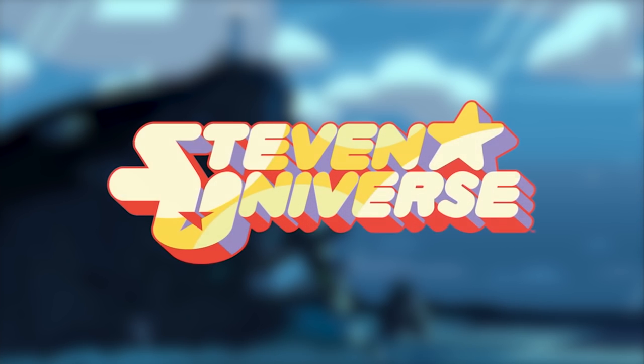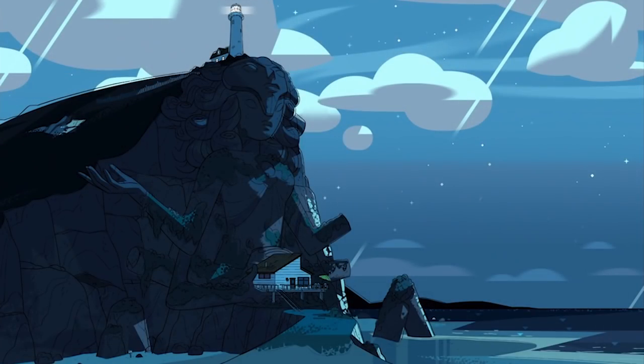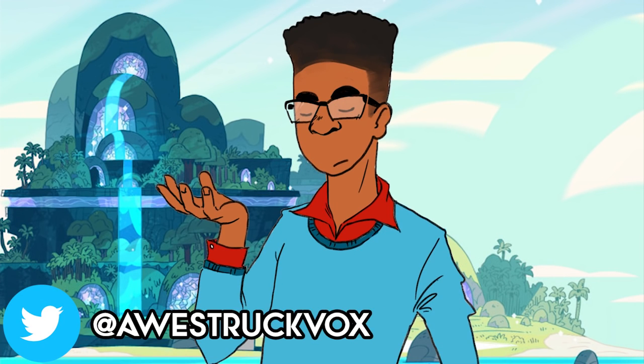One of the overarching mysteries of Steven Universe is the gem depicted by the temple statue, which a lot of people speculate to be the fusion between Rose, Garnet, Amethyst, and Pearl. And if we're being honest, it's fairly obvious that that is what the statue depicts.